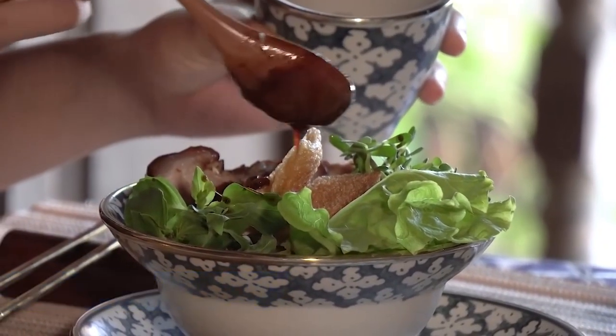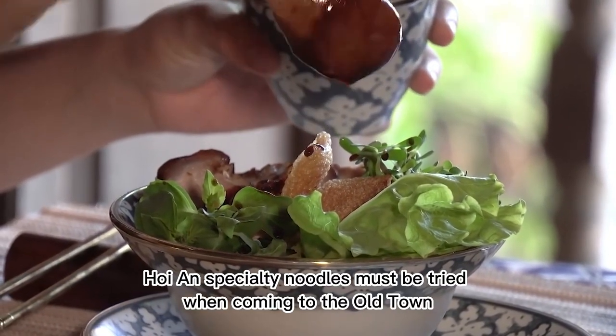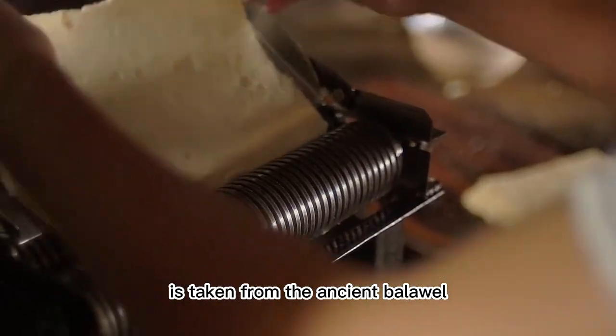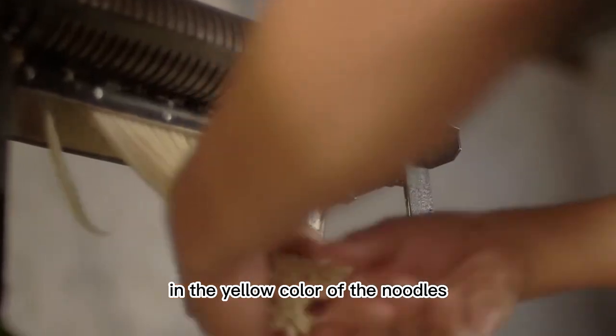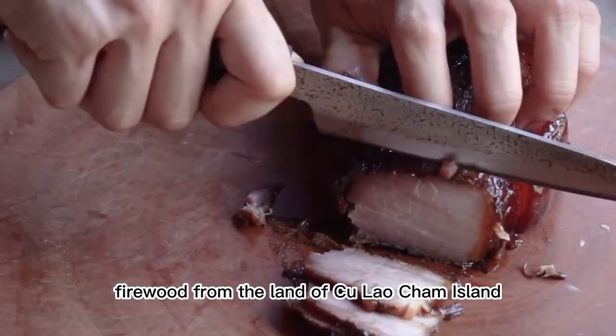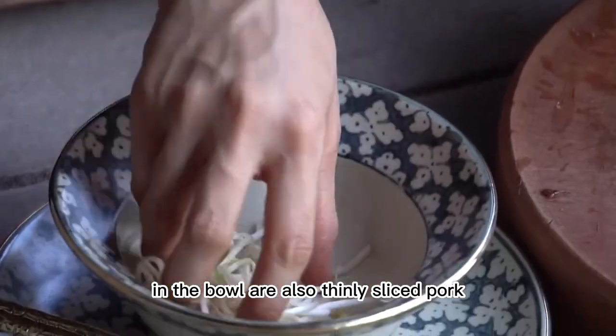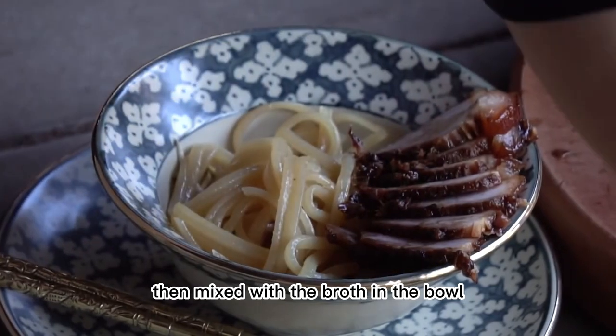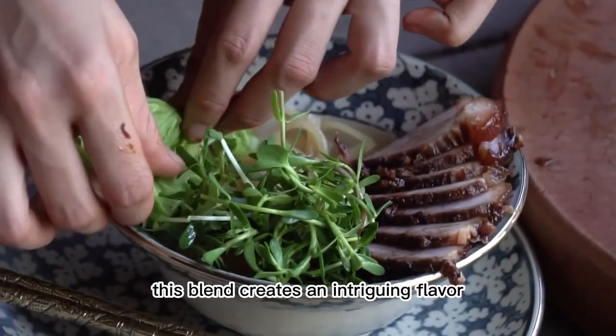7. Cao Lầu. Hội An specialty noodles must be tried when coming to the old town. It is said that the water used to make this dish is taken from the ancient Bà Lệ well, and the yellow color of the noodles comes from ashes of melaleuca firewood from Cù Lao Chàm Island. In the bowl are also thinly sliced pork, crispy rice cakes and some herbs, then mixed with broth. This blend creates an intriguing flavor.